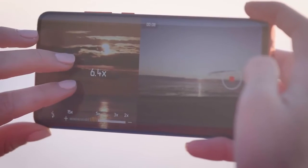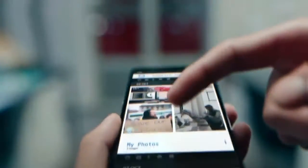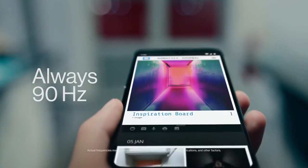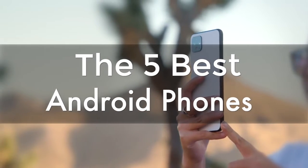Are you wondering what the best Android phones are for this year? If so, stay tuned, because by the end of this short video you'll know exactly which one to choose. Hey guys, it's 7 Top Rated, and in today's video we're going to check out the 5 best Android phones on the market.